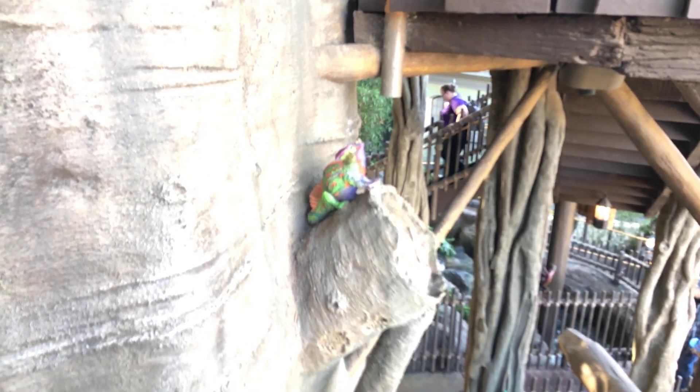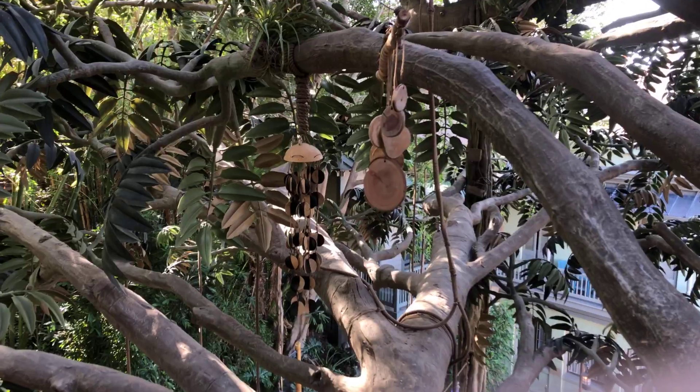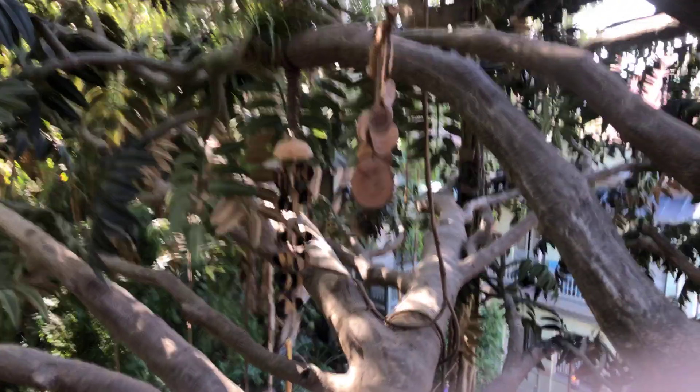And there's a little — actually a big — gecko, and there are some wind chimes hanging in the trees too.